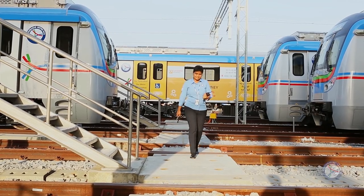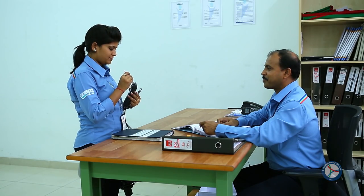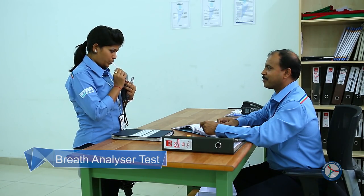After making multiple trips, the train operator comes back to the depot and hands over the radio and keys. The train operator then undergoes breath analyzer tests again before calling it a day.